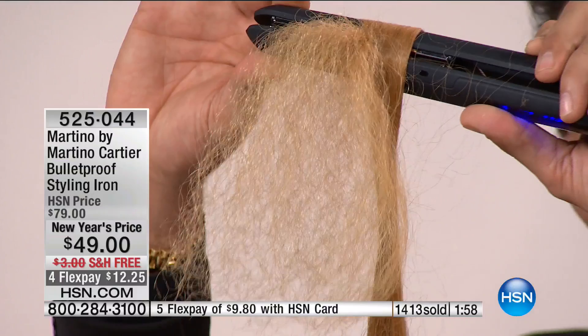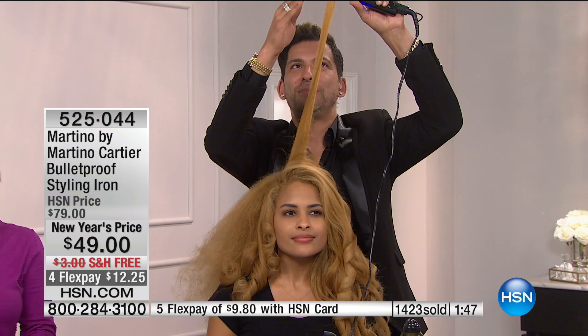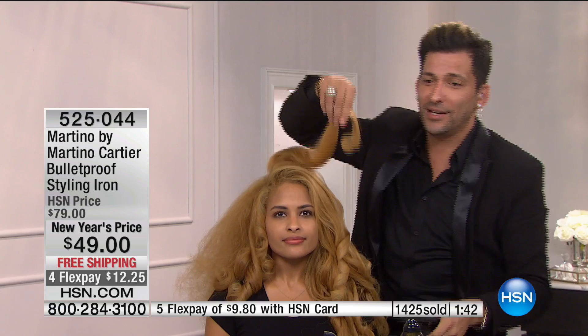Just tuning in — this is definitely very thick, frizzy hair. No smoke and mirrors. This is how the hair is going in, and you'll see how it comes out. Close, turn, and pull. Ladies, when you get it home, email martino@martinocardi.com — it goes right to my cell phone. If you have questions about a hair type we didn't cover today, feel free to reach out.